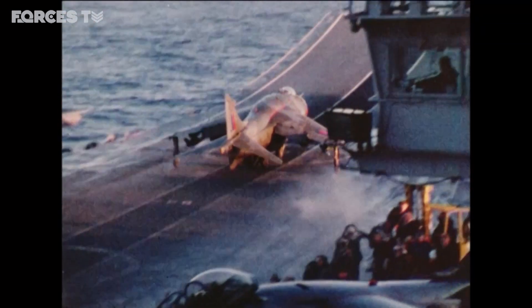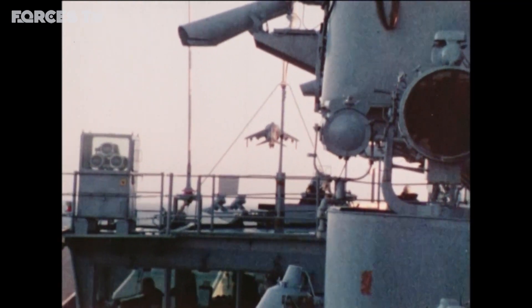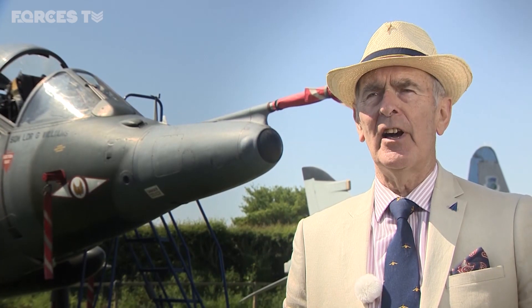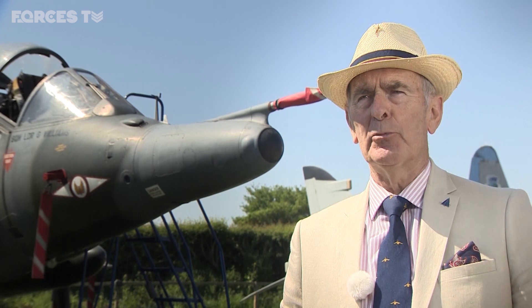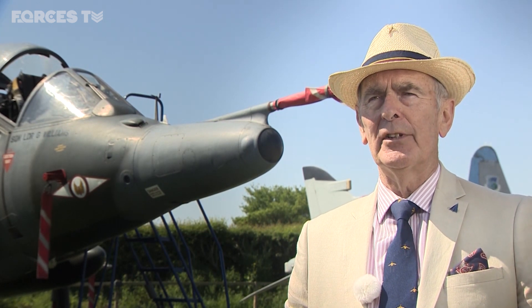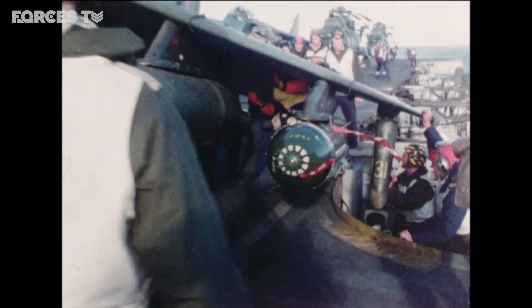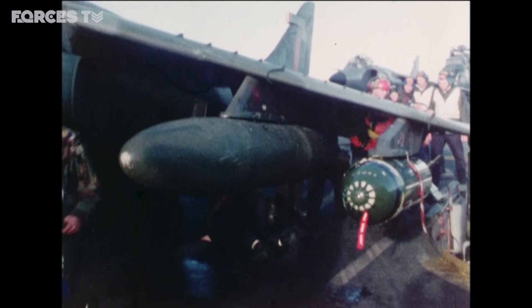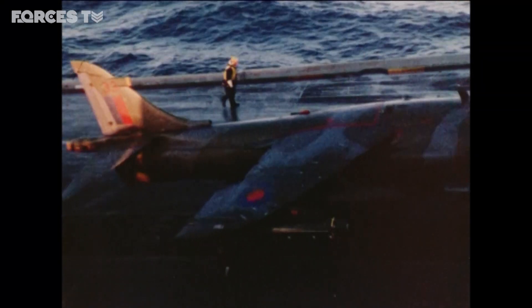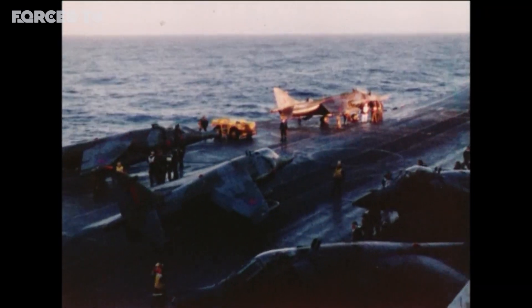"It was the only aircraft that could protect the task force, which had the job of landing thousands of troops to retake the islands. These ships would have been down there without any air cover at all, relying on built-in missiles to take out Argentine aircraft — which they were not capable of doing against the concentrated attacks. So the Sea Harriers were there to provide, A, a deterrent, and B, an active defence for the task force."